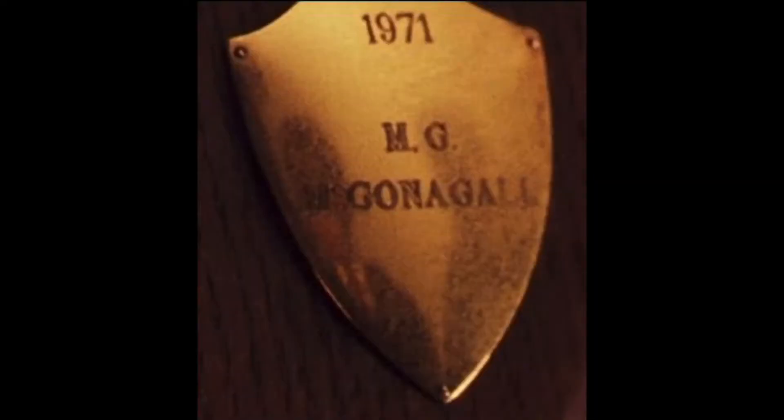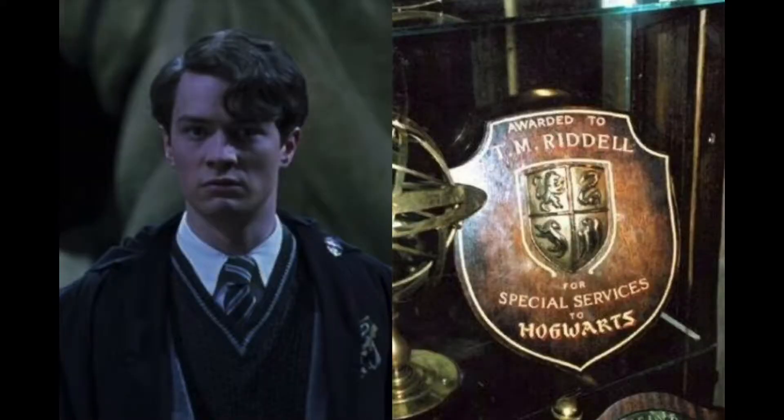McGonagall is very excited that Harry becomes a Quidditch player — she and Snape had running bets about who would win the Quidditch Cup. We also see another reason for her excitement in the trophy case: James Potter is there, but next to him, from 1971, McGonagall also won a prize for being a Quidditch player. And the trophy case holds one more secret — Tom Riddle's award for service to the school. Gross.